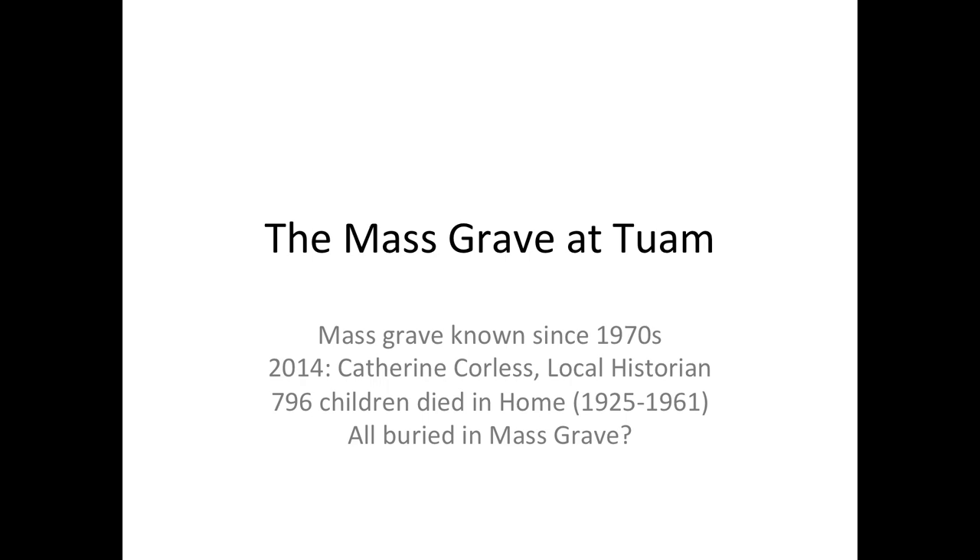The mass grave at Tuam has been known since the 1970s because children playing on the housing estate built around the old site of the mother and baby home found a pit with skeletons that were very small - they would have been children. In 2014, Catherine Corliss, a local historian, did a project on the old home and found that there were 796 children who died in the home between 1925 and 1961 with no record of where they were buried. The question is whether those 796 children are buried in that pit.